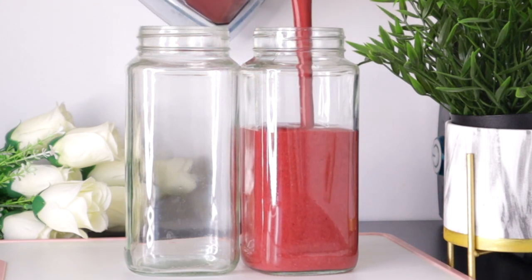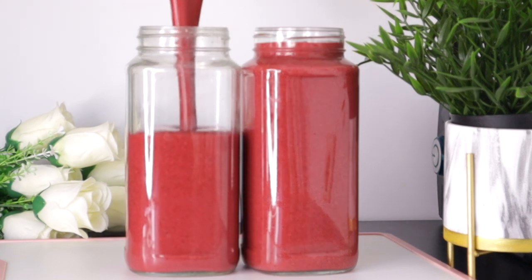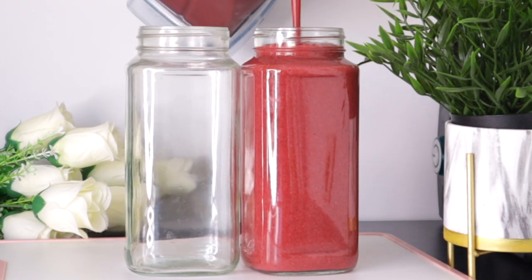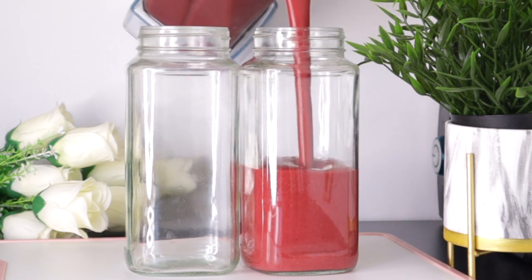This drink is rich in antioxidants and anti-inflammatory properties, vitamin A, vitamin C, and also contains lutein and zeaxanthin contents that help to boost your eye health, giving you better vision and also helping prevent age-related eye diseases.